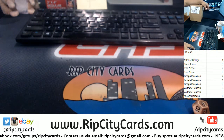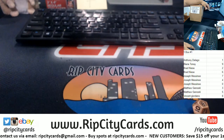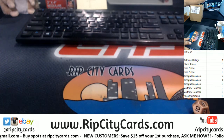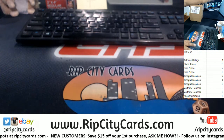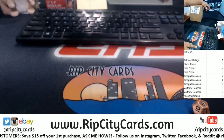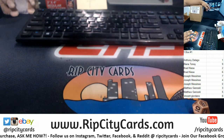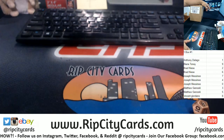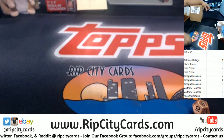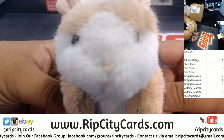Redemptions automatically go to the zero spot. Even-numbered one-of-ones go to the zero spot. That is stated in the description of the break. So with that being said, good luck everybody.